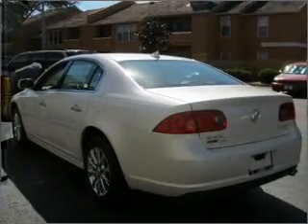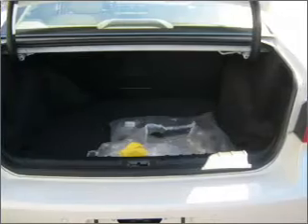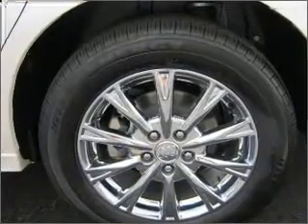Memory settings mean you are always returned to your desired spot. Fumble your keys no more with the convenience of keyless entry. This vehicle's leather seats add a stylish touch.